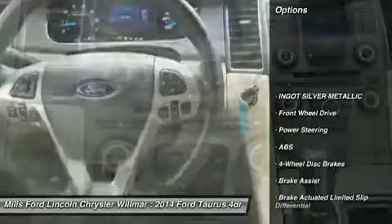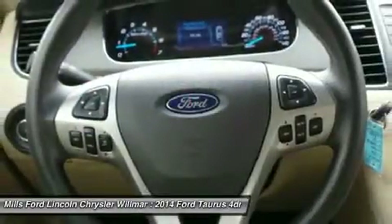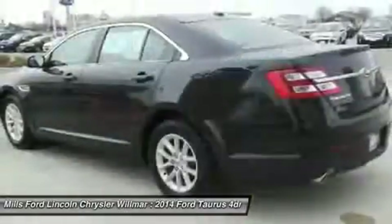Keyless entry, traction control, steering wheel audio controls, stability control, anti-lock braking system, power passenger seat, power steering, adjustable steering wheel, driver airbag, four-wheel disc brakes. Come take a test drive today.